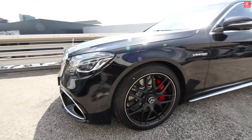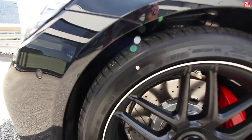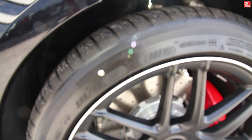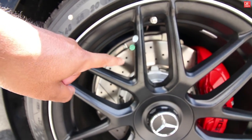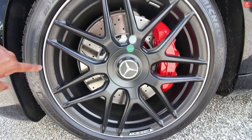Continuing on, entering those big wheels — on the front we have 255/40/20 inches with red calipers with six pistons. The brakes are vented, and there's a cool black with silver trim design here.